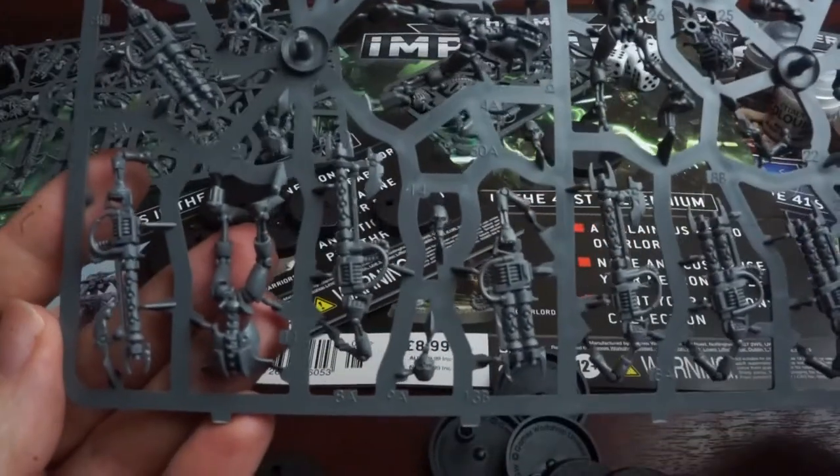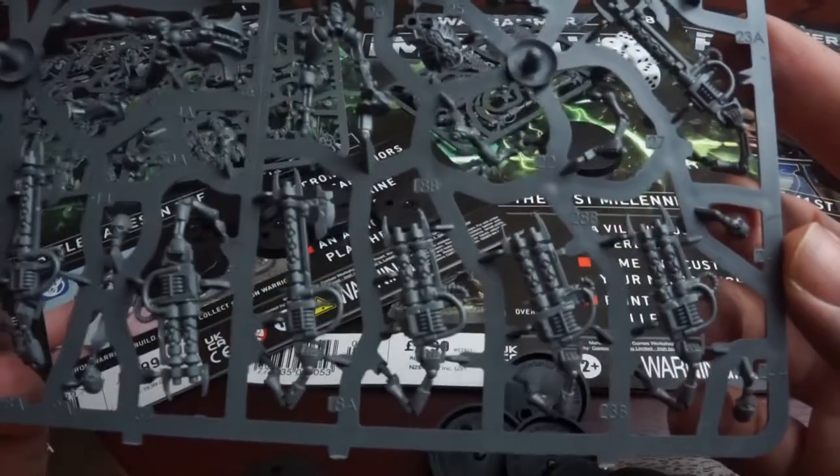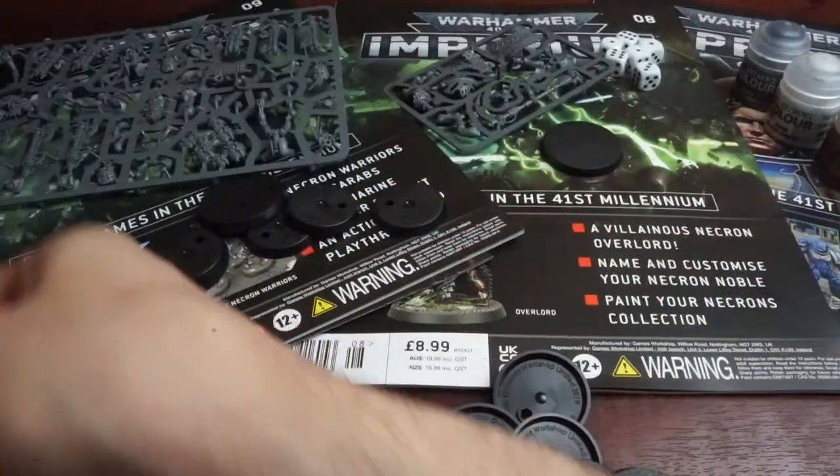This sprue is indeed the other half of that warriors set. Checking on the website, these should be £29 in total if you were to buy the box. The combined cost of these issues is £17.98, so a pretty good saving of over £10 for a really useful core unit for Necron players, as well as some fast units to grab objectives.